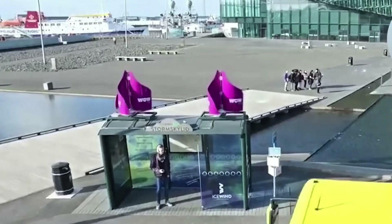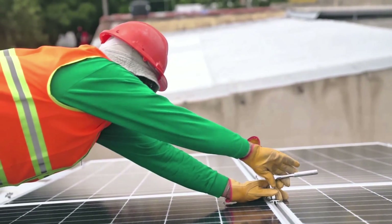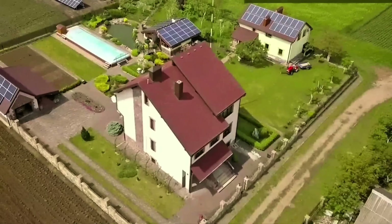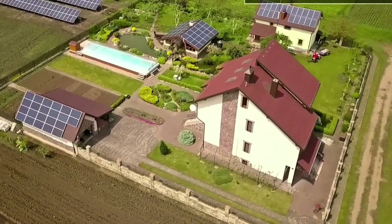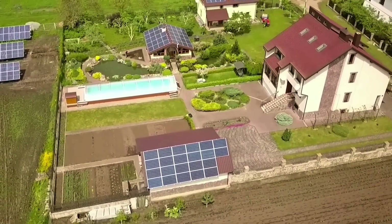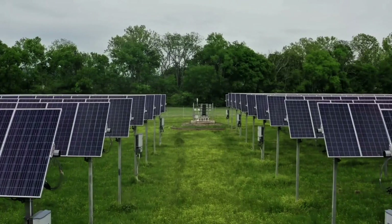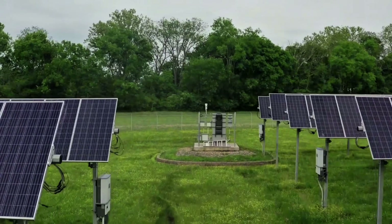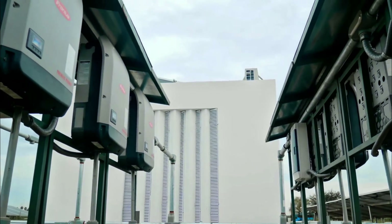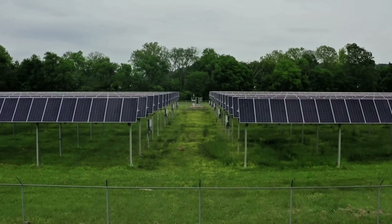But why choose wind over the solar panels everyone's raving about? The next section exposes solar's dirty secrets and why Icewind crushes them — it could save you from a costly mistake. Solar PV panels are everywhere, turning sunlight into electricity and promising a green future. They're clean, reduce your carbon footprint by tons annually, and can slash bills in sunny spots. In ideal conditions, a home array might generate 10 to 20 kilowatt hours daily, powering most needs.